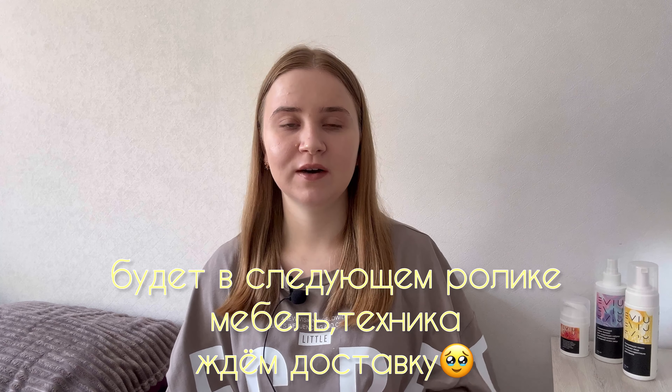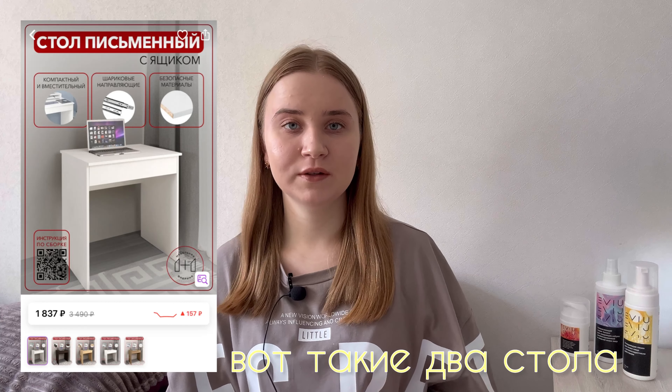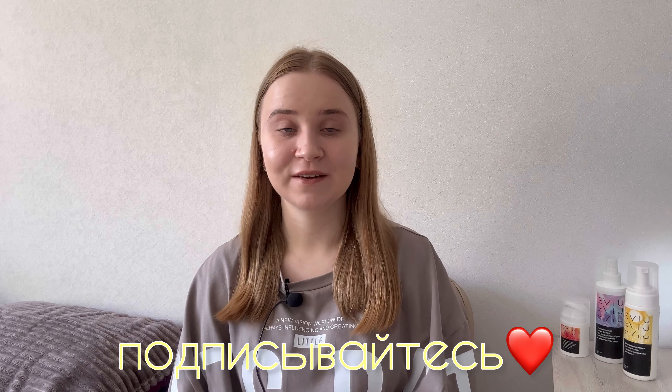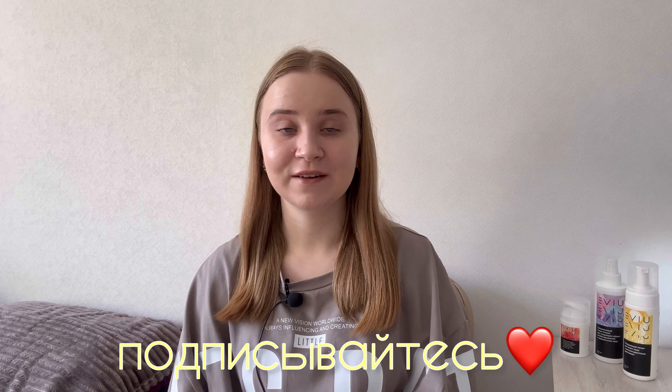Очень хочу переехать и показать вам всё новое. Я просто обожаю обустраивать квартиру — люблю пространство, эстетику, уборку. Мы сегодня с мамой очень много всего сделали и купили. Я ещё заказала на Вайлдберриз два стола для учёбы и работы, два серых стула — думаю, хорошо впишутся в интерьер, — и швабру с ведром. Я очень счастлива, я очень рада — это не передать словами. Всем желаю счастья, любви, добра. До новых встреч, пока-пока!